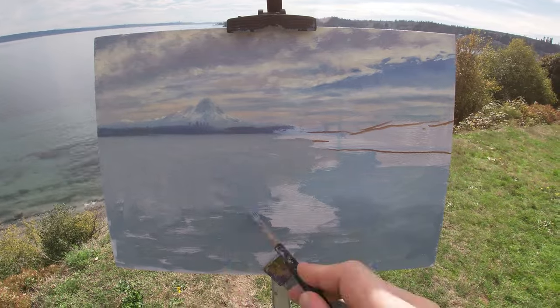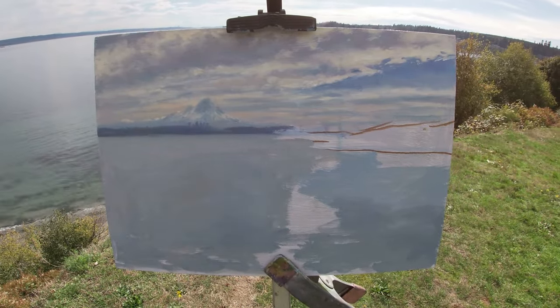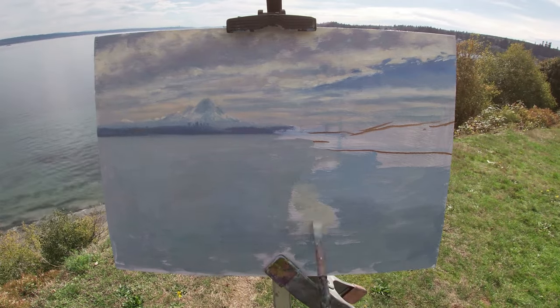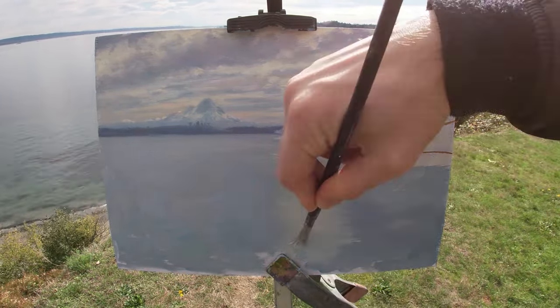I also make a separate color mix for the sections of water which are picking up reflections from the warmer colors in the sky — such as this mix, which has a bit more yellow ochre and titanium white added to it.